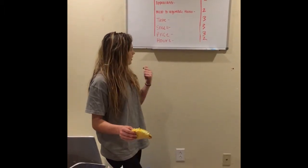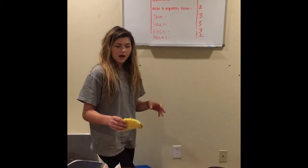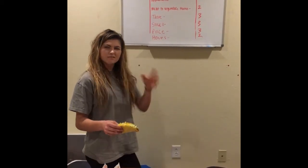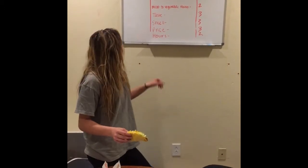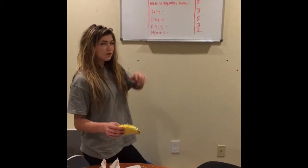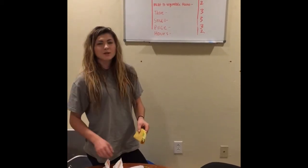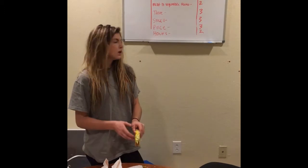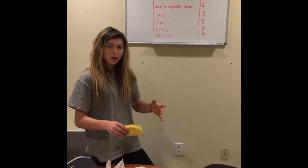For smell, we gave it a three. It smelled like something you want to eat — it didn't smell processed or baked, and it didn't have a lot of spicy smell to it, which is good if you don't like spicy things. For price, we also gave it a three. It was under $2, at $1.46 per taco, which is a pretty good price for a broke college student.